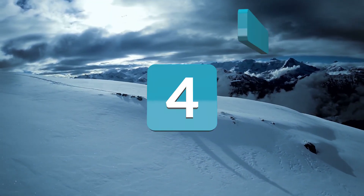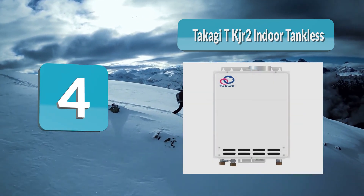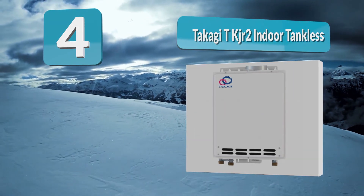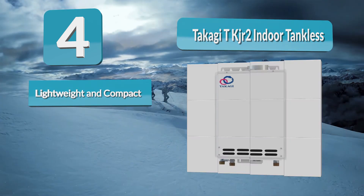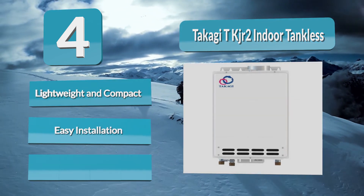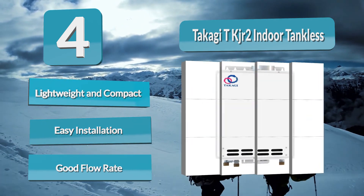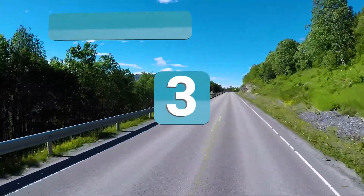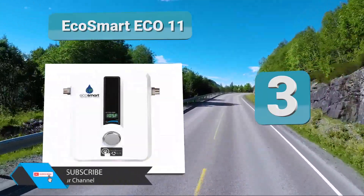Number 4: Takagi TKJR2 Indoor Tankless. With a small and compact design, the TKJR2 model is an ideal tankless water heater for home needs. It is lightweight and easy to handle with no hassles at all. With a water flow rate of 6.6 GPM, it provides maximum convenience and saves time. The intelligent thermostat ensures optimum temperature.